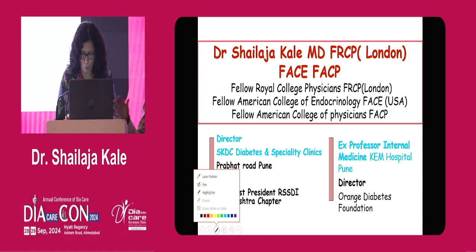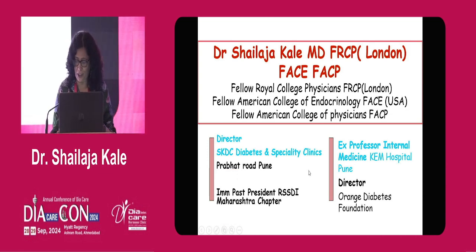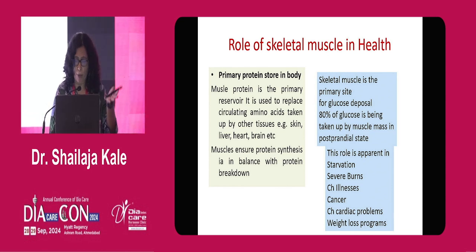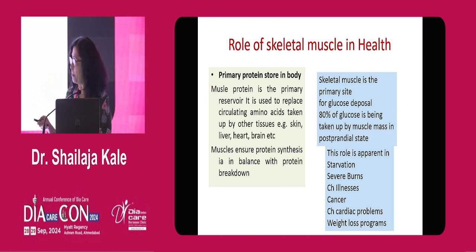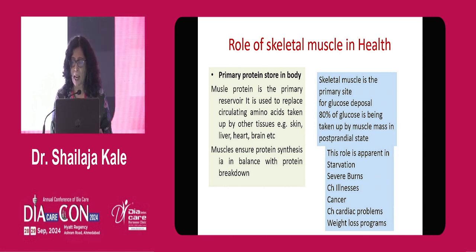I will be showing that next time we look at this skeletal muscle, it will not be just a muscle but a very important kind of organ. We know it's a primary protein store in the body and it continuously creates amino acids and puts them into circulation, getting replaced whenever the liver, heart, and brain are using glucose. We are aware about the 80% glucose disposal, and we see it in starvation and elsewhere. But protein synthesis is the major work of skeletal muscles and it's a big reservoir.